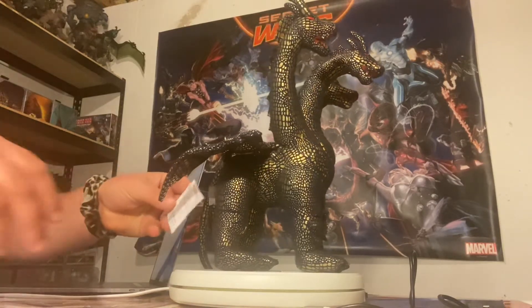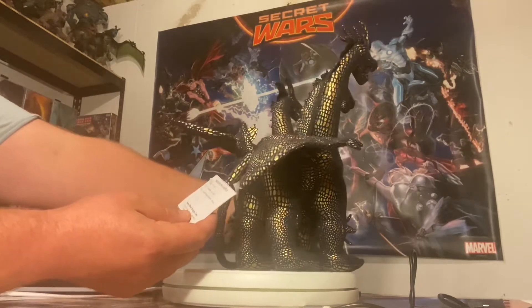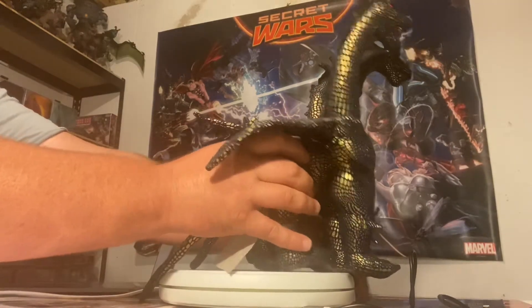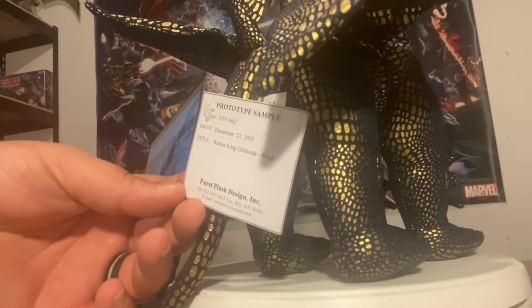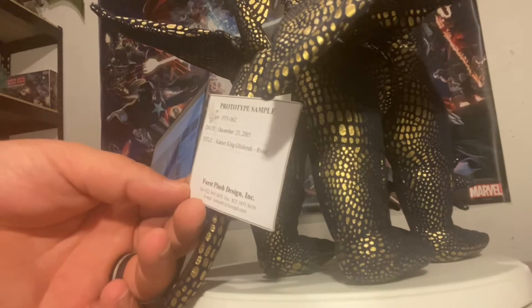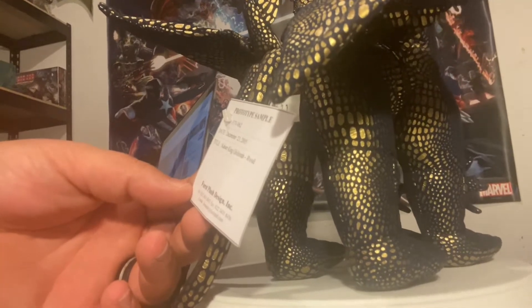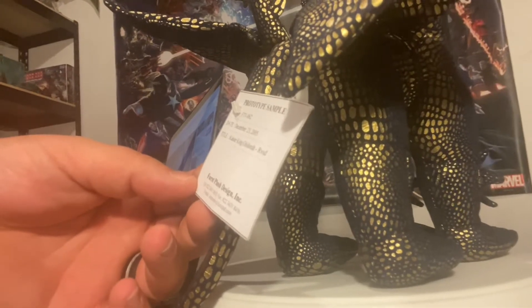So this is really cool. I also want to show this off — it is tagged. I'm going to move the phone so you guys can see it. Hopefully you guys can make this out. It says 'Prototype Sample,' and it gives the item number, the date which is December 23rd, 2005, the title which is 'Kaiser King Ghidorah RVSD,' and where it was made, which is First Plush Design Incorporated, and it has their information.